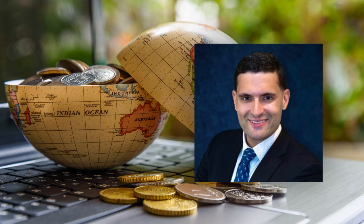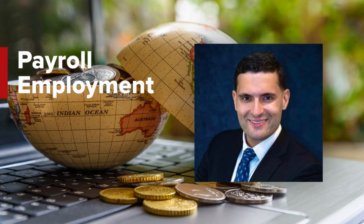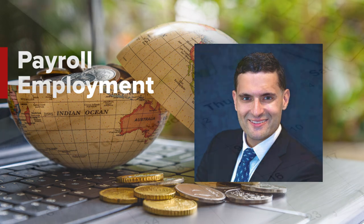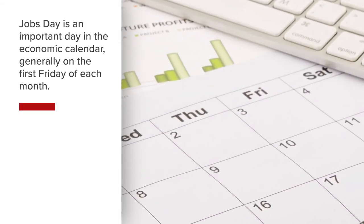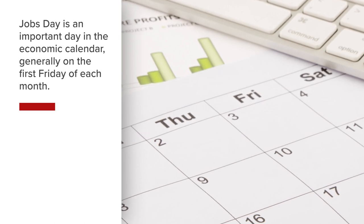I'm Senior Economist Jose Torres for Interactive Brokers. In this lesson, I'll be explaining payroll employment, one of the most significant economic indicators of the U.S. economy. Jobs Day is the most important day of the month on the economic calendar and is generally on the first Friday of each month.